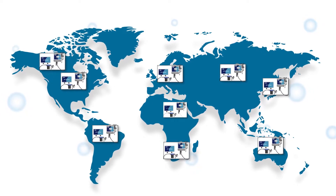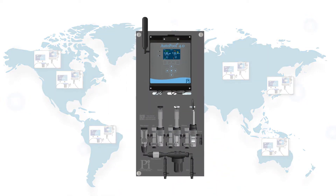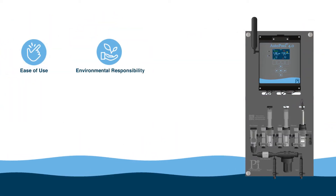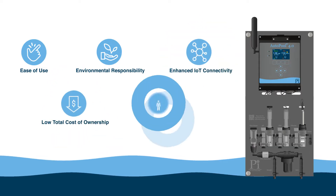AutoPool and AutoPool 4.0 continue the legacy of those pioneering controllers with their focus on ease of use, environmental responsibility, enhanced IoT connectivity, low total cost of ownership, and industry-leading support.